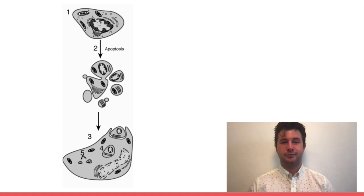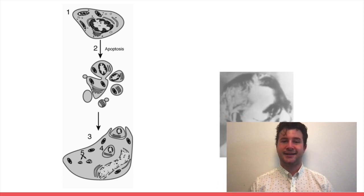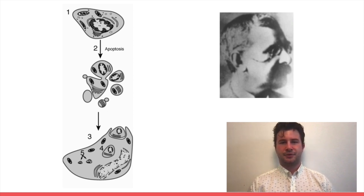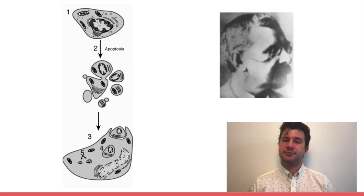Neuronal PCD was first noticed in 1889 by Dr. John Beard, who would later go on to become a very influential, yet relatively unknown biologist. The reason he was able to see programmed cell death, even with the limited technology available at the time, is because some populations of neurons get reduced by 50% or more soon after they make synaptic connections.